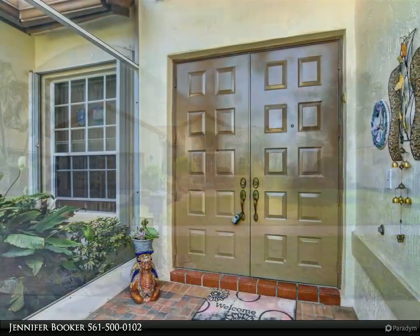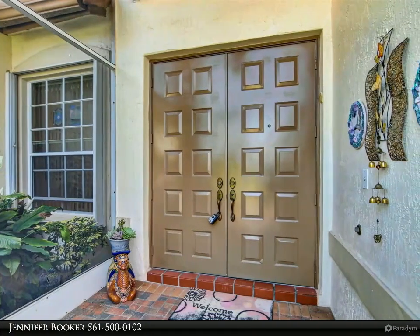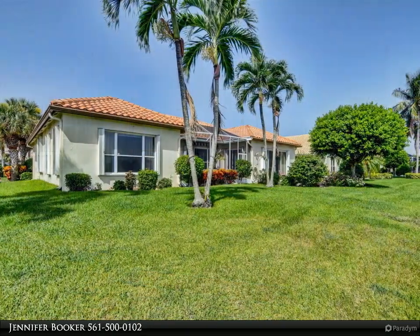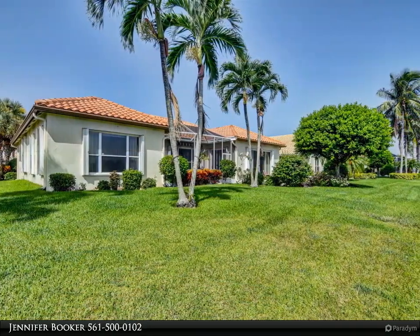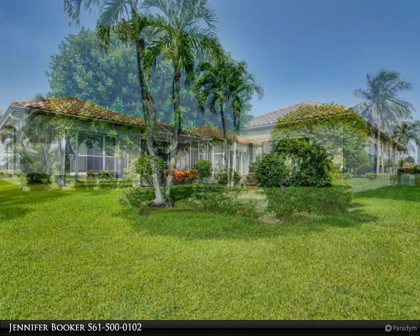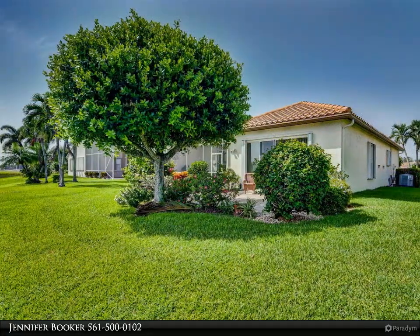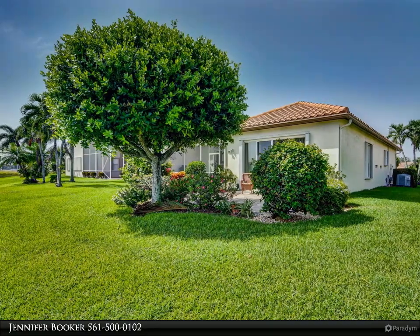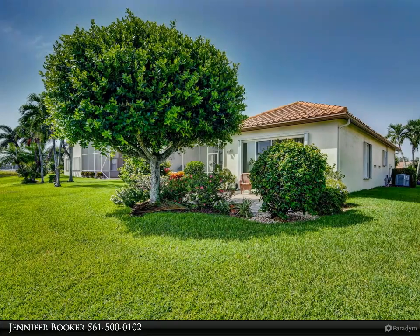Upgrades include tile on the diagonal, remodeled kitchen boasting granite, brand new 5-ton air conditioner, accordion shutters, and washer and dryer about 3 years new. The kitchen showcases an open concept to the family room and dining area, ideal for entertaining. Slider windows in the family room allow the sunlight in, enhancing a heavenly view of the golf course and the lake.